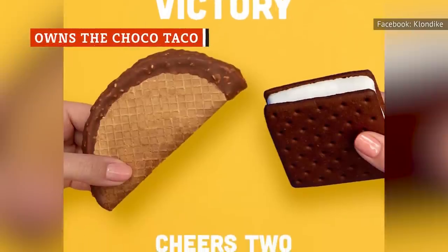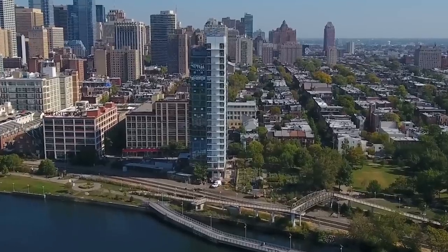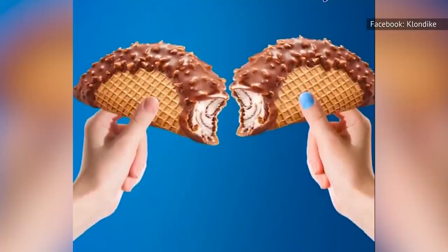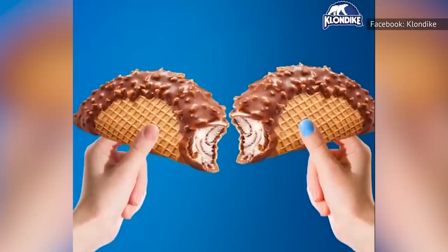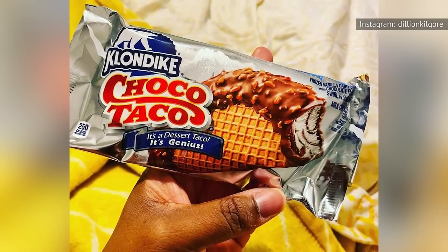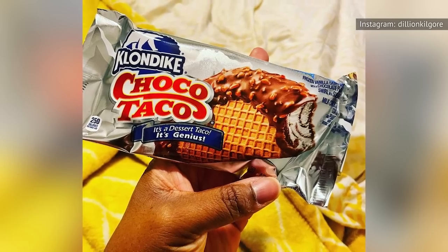If you never knew that the Choco Taco was part of the Klondike brand, you do now. The Choco Taco was invented in Philadelphia, Pennsylvania in 1983 by Alan Drazen. Before it became part of Klondike, it was an exclusive ice cream truck treat from the local company Jack and Jill. The idea came to Drazen because Mexican cuisine had been rising in popularity at the time. He wanted to outdo other prepackaged ice cream cones by providing a novelty that had chocolate, nuts, marbled ice cream, and cone in every single bite. Choco Taco found its way to Klondike about a decade later, when Unilever bought Jack and Jill's parent company, Gold Bond.